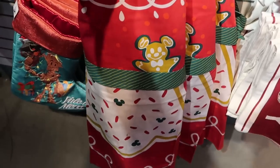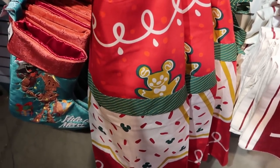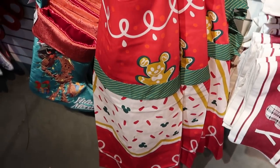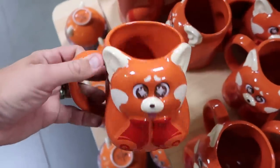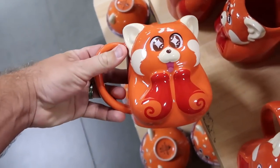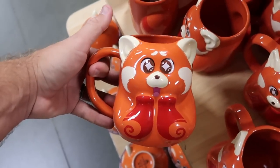In the back they have even more Christmas merchandise — a Christmas apron for the kitchen at $14.99 from $35 with a gingerbread Mickey. That is really adorable. Here are some really cool items from Disney's Turning Red. This coffee mug is absolutely enormous — very heavy ceramic — $10 marked down from $20. I love the eyes of the panda.